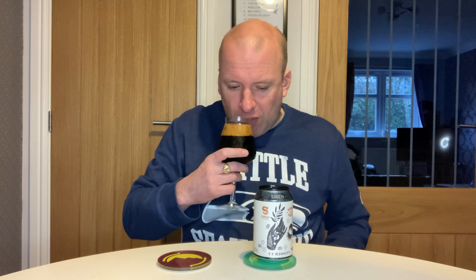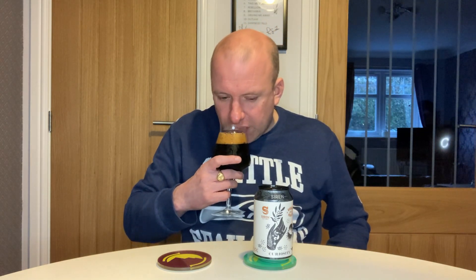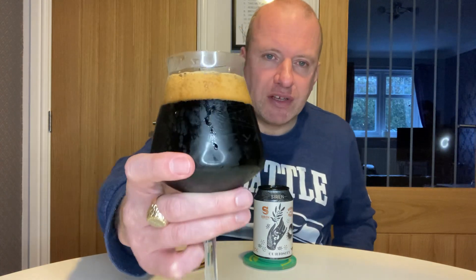Yeah, that's sweet chocolate. I don't know if that's the Belgian candy syrup they're referring to on the can. I'm not picking up any coconut or vanilla. There is a slight roastiness on it but I wouldn't say it's massive — it's mainly chocolate. Right, let's dive in, cheers everybody.